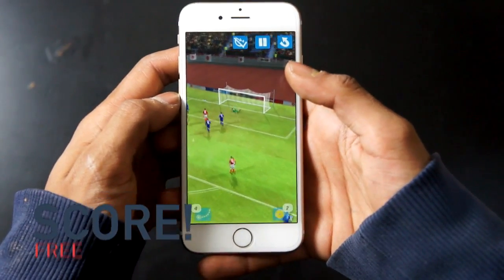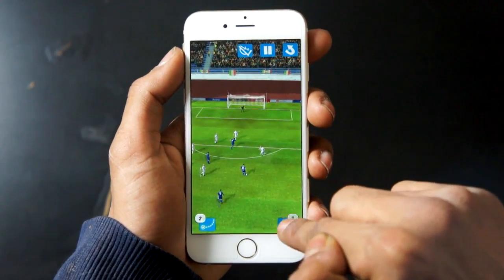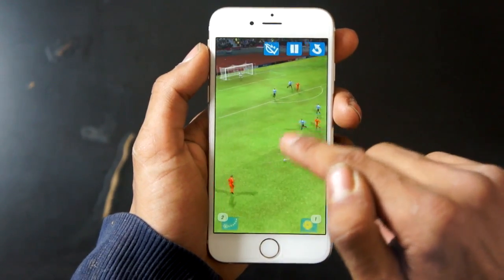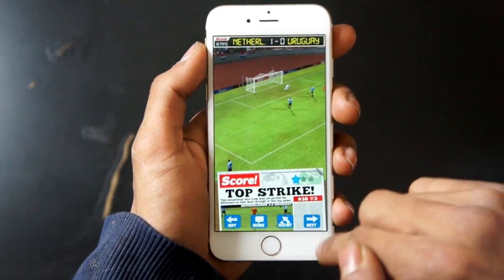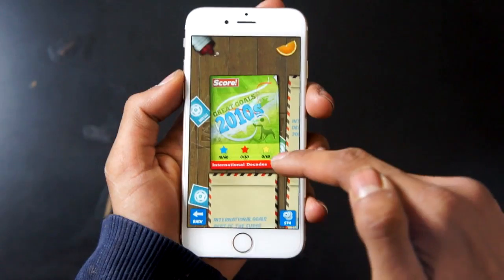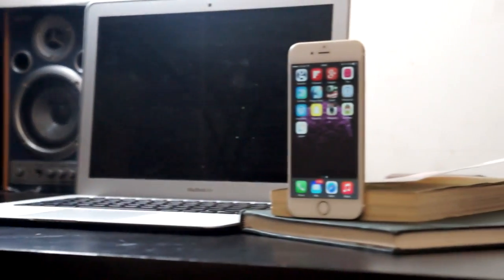The last one on our list is Score. If you're a fan of football, this is definitely a game you will like. The objective is to swipe around with your finger and pass the ball to finally shoot and score. You'll enjoy playing this in bed or on the bus — it'll definitely pass some time and there's a whole bunch of levels to choose from, so you'll be entertained for hours.